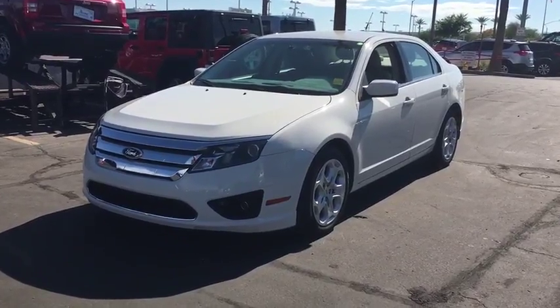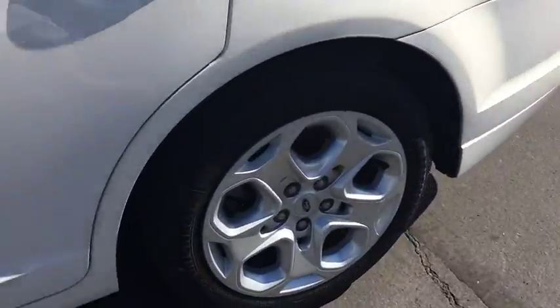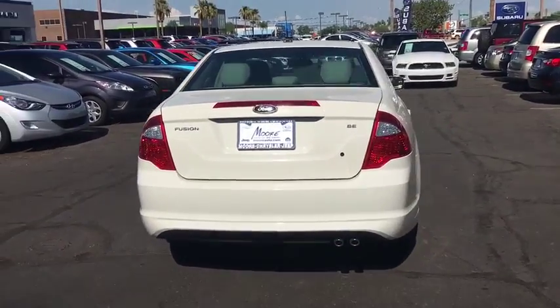2011 Ford Fusion. You can have both impressive power and great economy in a Fusion. This vehicle has less than 90,000 miles. Here are some of this vehicle's great options.